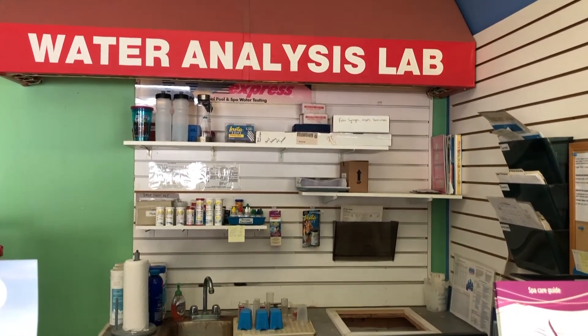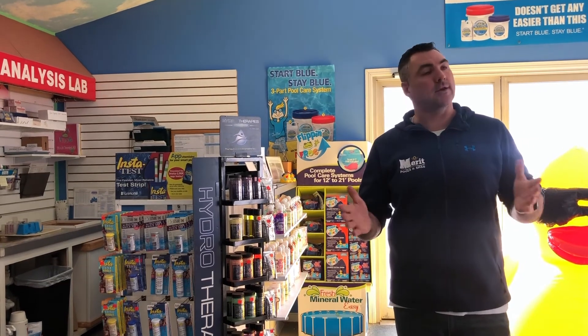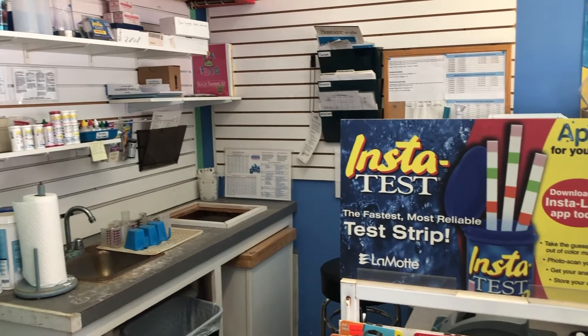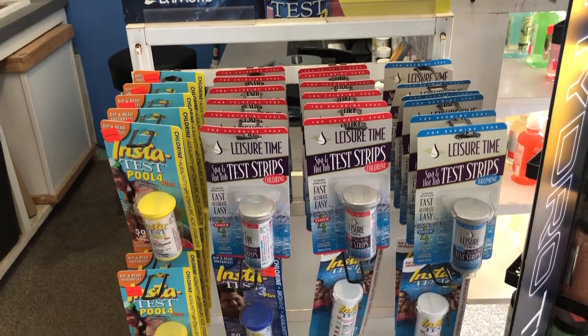Right here we've got our water analysis lab. Basically, bring us in a sample of water — whether it's a pool or hot tub, just a small bottle, I don't need a gallon or anything. We're going to run it through the computer, which has a colorometer. It will actually test that water and give us a printout that tells you everything you need step-by-step to put into the water to get it balanced. You've got specific guidelines for the water to be balanced for chlorine to work, and this gives us the exact numeric value — it tells us exactly to the ounce what we need as far as chemicals go. You can use strips as well, but strips give you a general overview, whereas this gives you precise numbers.